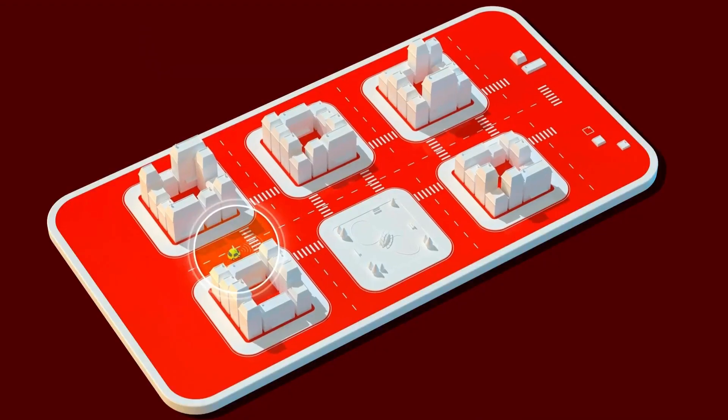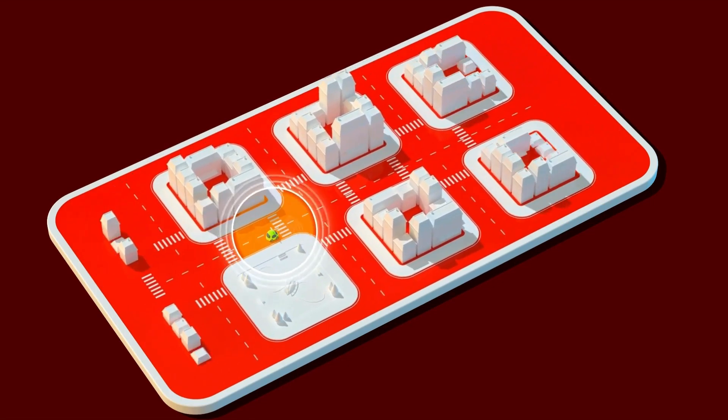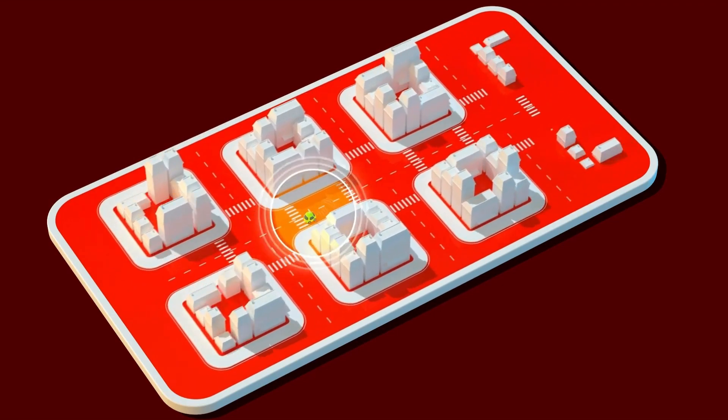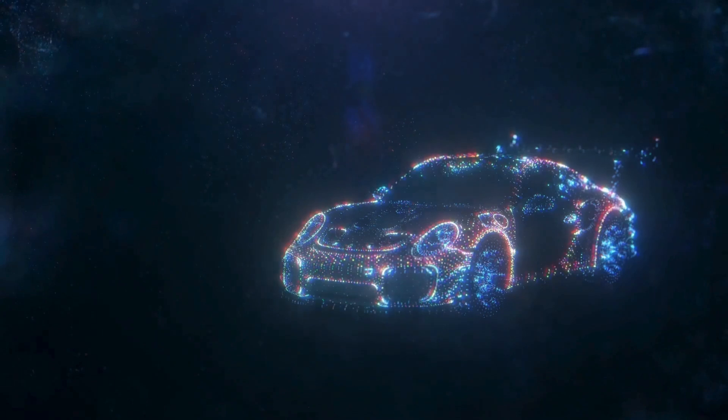The iX also features BMW's Driving Assistant Professional Package, which includes enhanced capabilities such as adaptive cruise control with stop-and-go functionality, lane centering, and automatic lane changes. These features allow for semi-autonomous driving on highways.